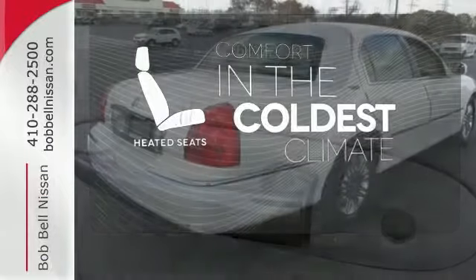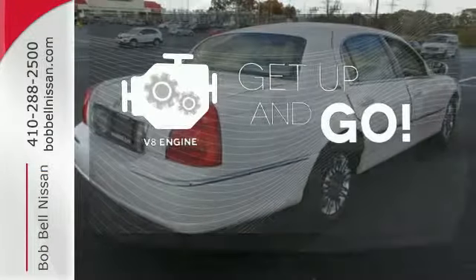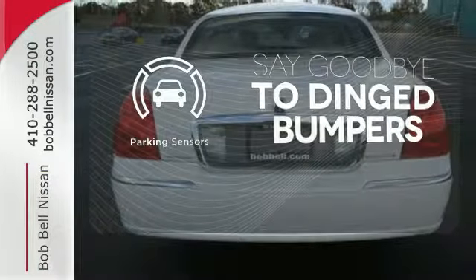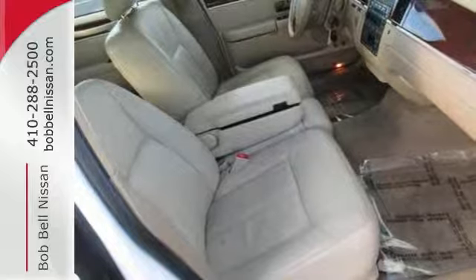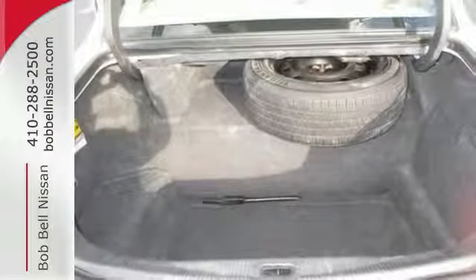The heated seats keep you comfortable no matter how cold it is. The V8 engine provides the power you need. Parking sensors help keep you safe by alerting you to your surroundings. Absolutely nothing compares to the luxury, elegance and comfort of the ever-popular, world-renowned Town Car.